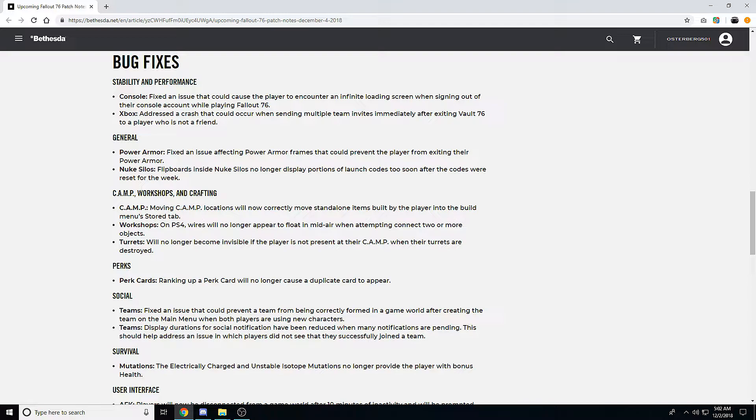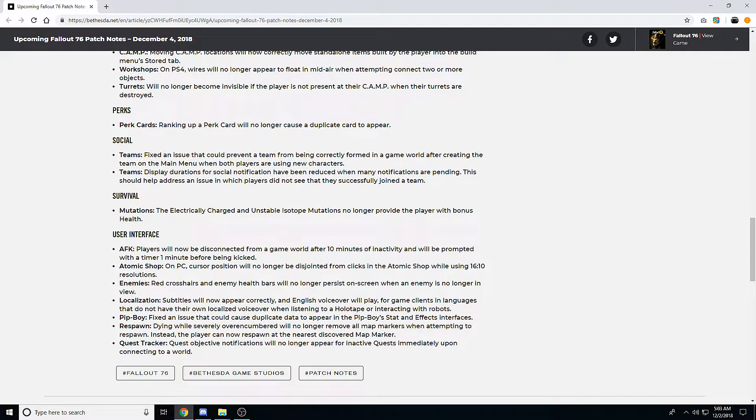For camps, workshops, and crafting: moving your camp location will now correctly move standalone items into the build menu store tab. Previously, items not connected to the main base structure — like water purifiers and generators outside — would often be destroyed rather than stored when your camp was moved. Also on PS4, wires no longer appear to float in mid-air when connecting them to two or more objects. Turrets will no longer become invisible if the player isn't present at camp when turrets are destroyed.